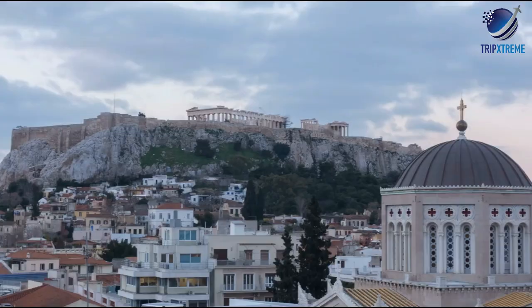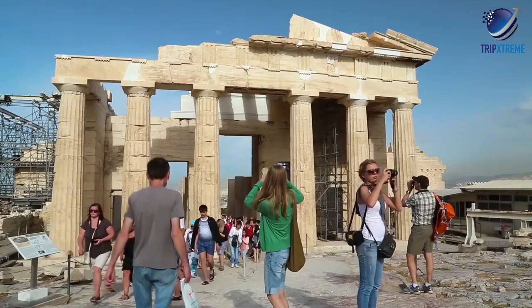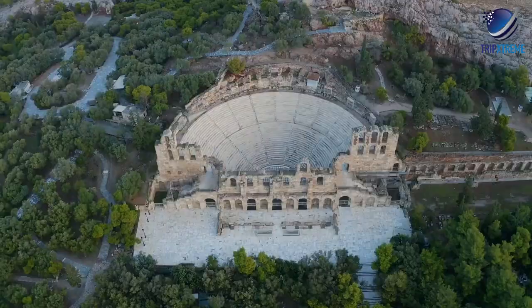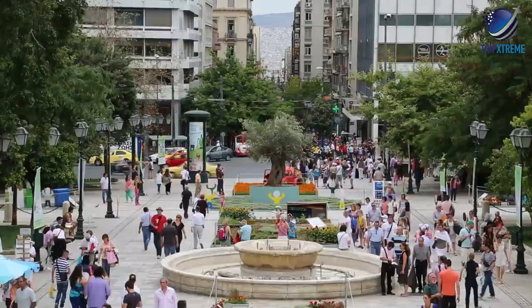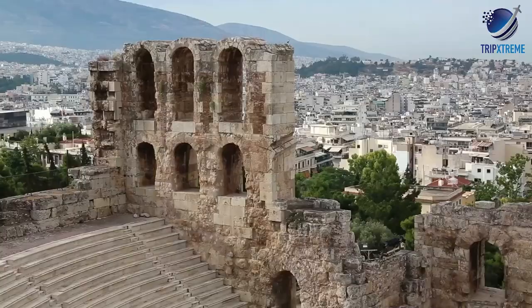Western civilization at its most magnificent — Athens' illustrious history stretches back more than 3,000 years. The city flourished during classical antiquity and was the birthplace of Socrates, Pericles and Sophocles. In this video, we're going to be taking a look at the top 10 things to see and do in Athens.